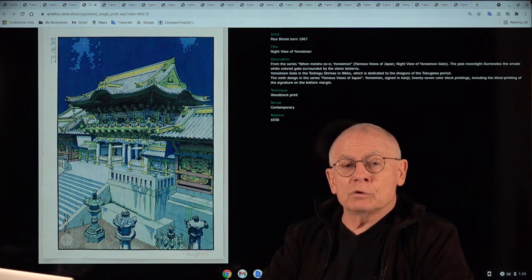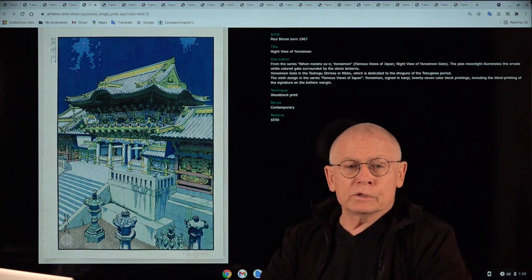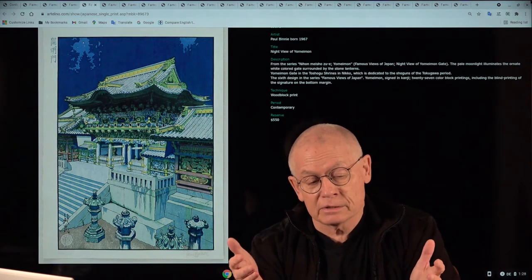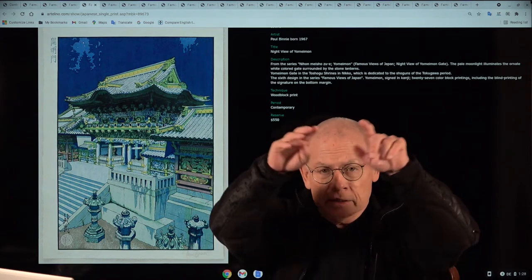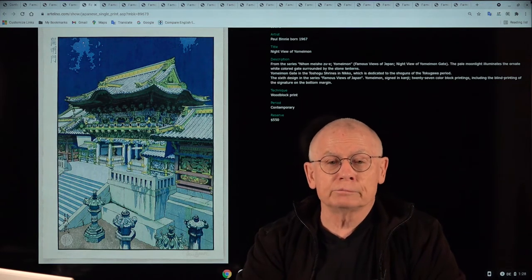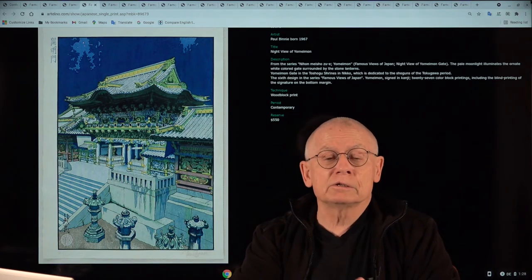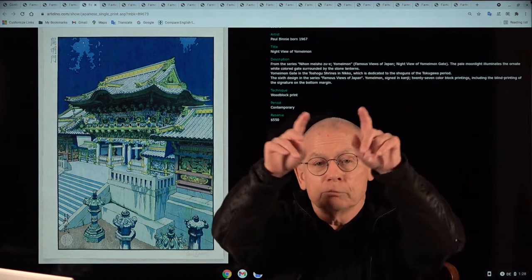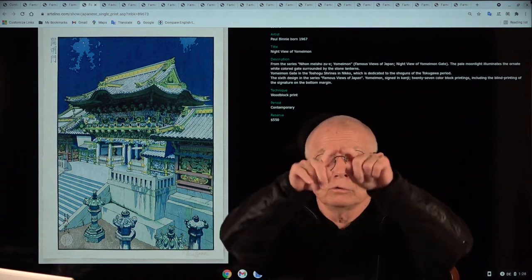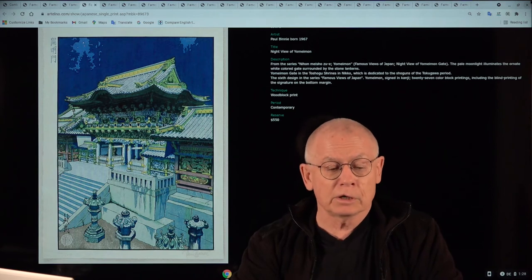It also has Paul Binney's preferred size, which collectors of Japanese prints know as Dai-Oban — a little bit larger than Oban. The full designation is Dai-Oban Tate-e. For beginners: Tate-e is the Japanese word for portrait format, while Yoko-e is the Japanese word for landscape format. So this print is Dai-Oban Tate-e.